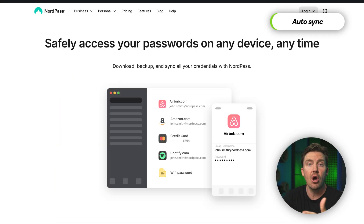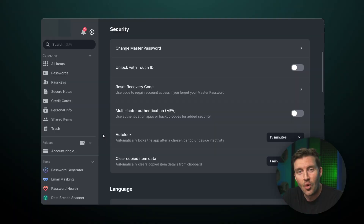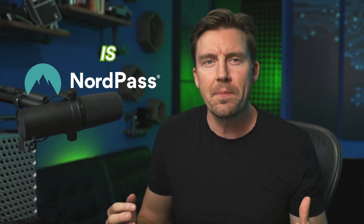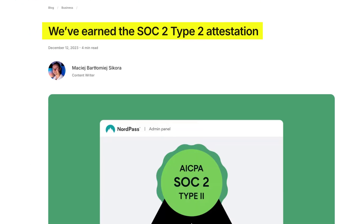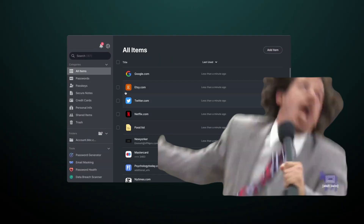Another big thing is that NordPass provides automatic backups, so even if your device goes missing, your passwords won't. And unlike some other services — looking at you, 1Password — NordPass includes multi-factor authentication, or MFA, for that extra layer of protection. Security is the main priority of NordPass, and you can be sure it's going to store your passwords out of reach of any hacker.